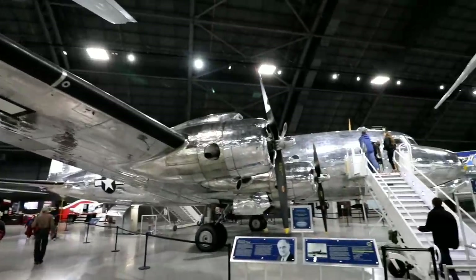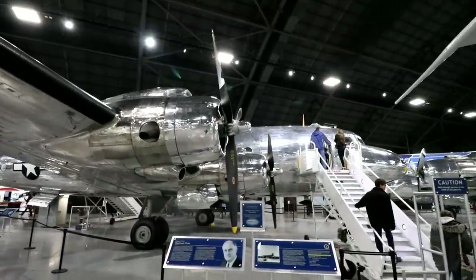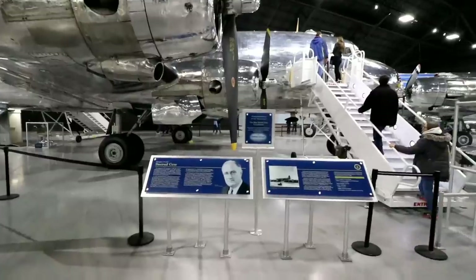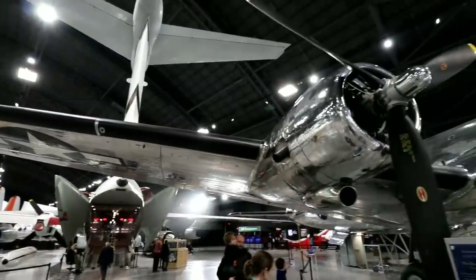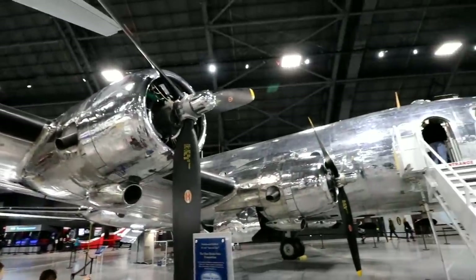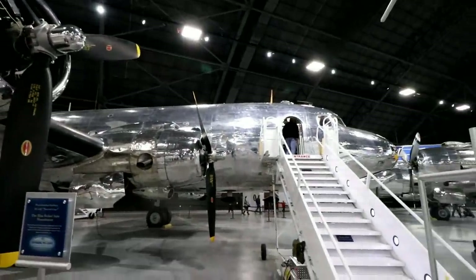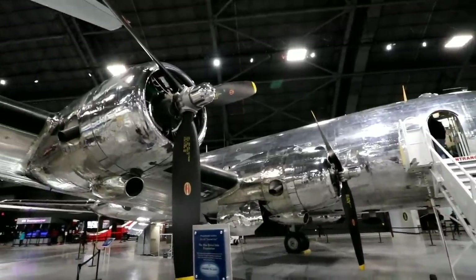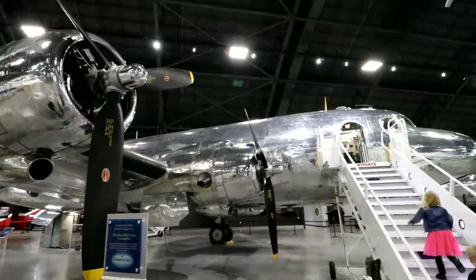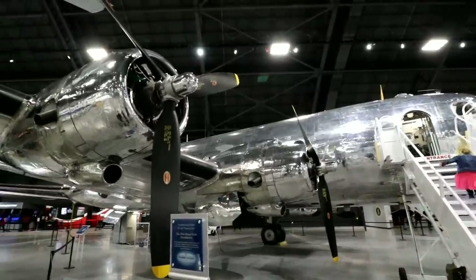This one is called the Sacred Cow, and they have a picture of FDR. The reason they have this here is because FDR was the first president to actually fly while in office. It says that he took this Sacred Cow to the Yalta Conference in 1945.